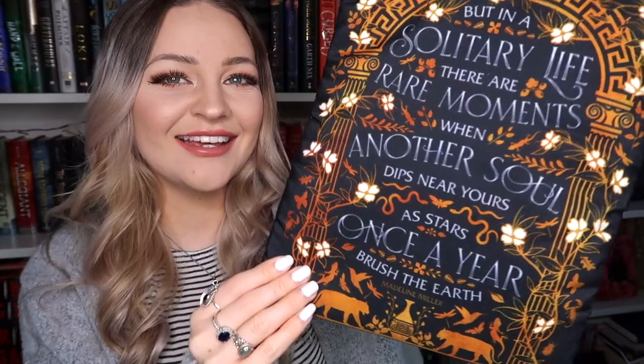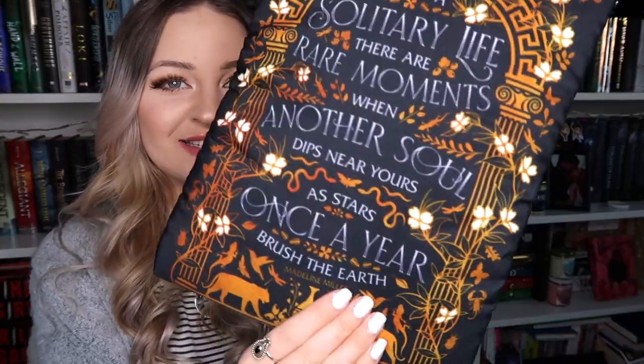Then I think we might have a book sleeve — oh my god yes, it's definitely a book sleeve. This is so pretty! It has a Madeline Miller quote on it. I love Madeline Miller so much, she's one of my favourite authors. So this is by Chattinora and it is a quote from Circe: 'But in a solitary life, there are rare moments when another soul dips near yours, as stars once a year brush the earth.' This is just absolutely stunning, one of my new favourite book sleeves. I love Fairyloot's book sleeves — they're the only ones I ever use and they're always really thick and padded and such good quality.